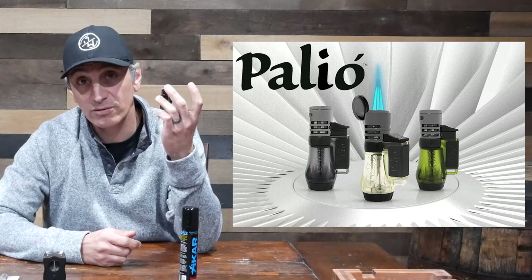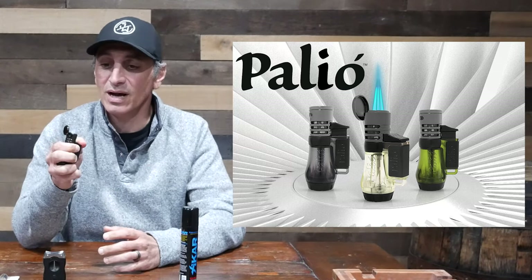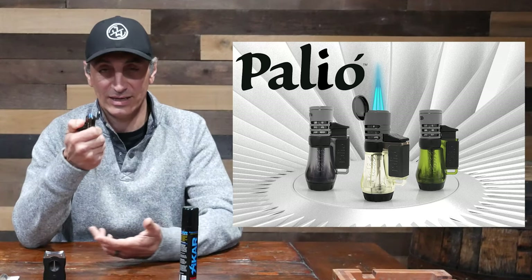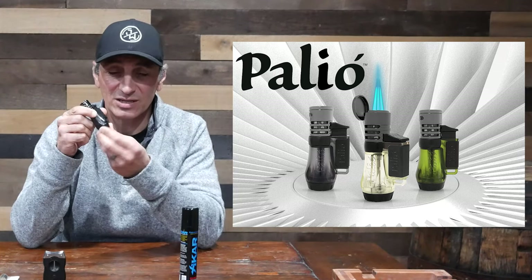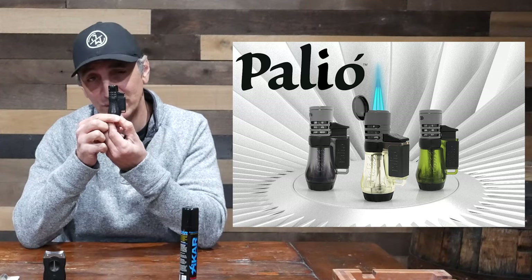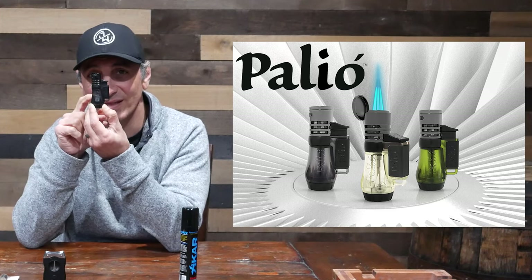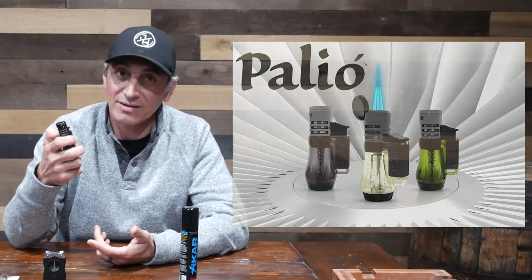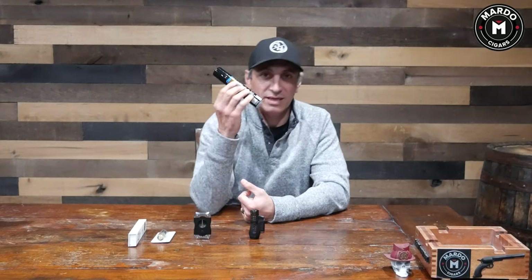This Palio lighter right here is a great torch with a very big reservoir. We do have it on modelcigars.com and it retails for about eight dollars. It is a triple torch flame and has a nice dial at the bottom so you can adjust the height of the flame. It's blacked out — cool-looking — with a see-through black reservoir so you can see the level of your butane. For eight dollars, it's one of the best lighters out there.